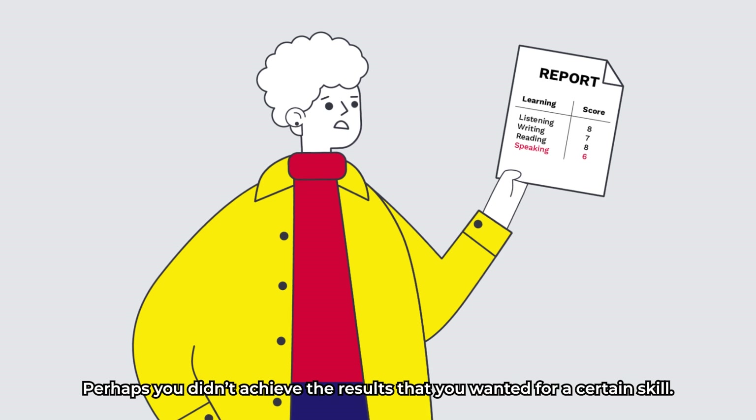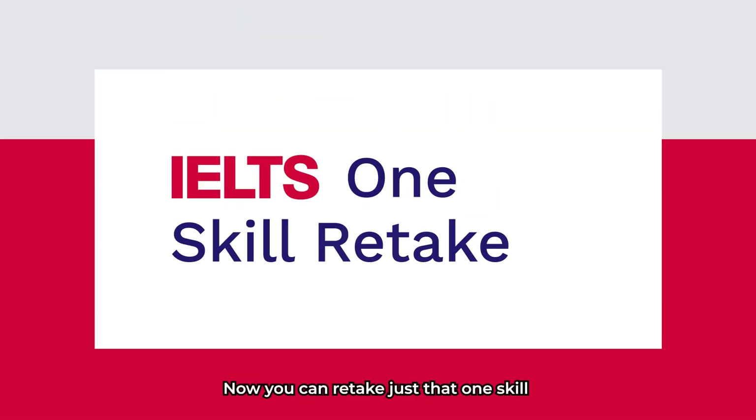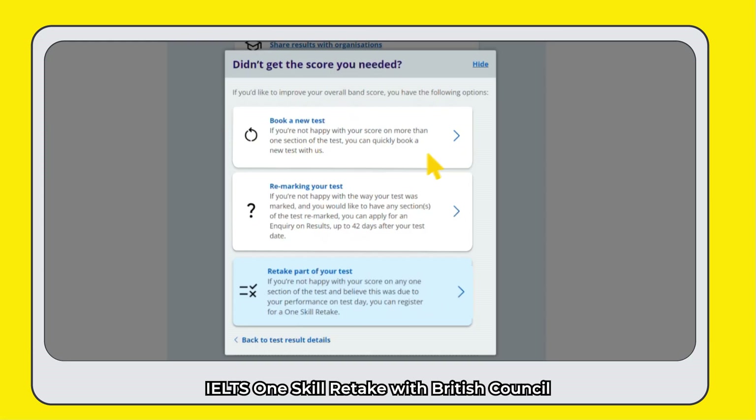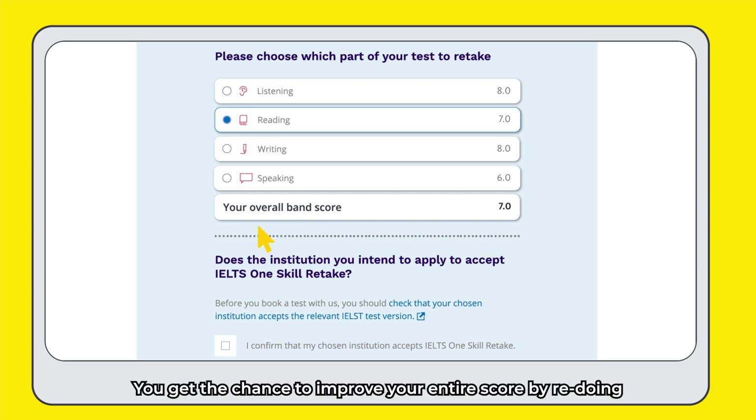Perhaps you didn't achieve the results that you wanted for a certain skill. Now you can retake just that 1 skill and get that score you want, faster and easier. IELTS 1 skill retake with British Council is available on IELTS on Computer and, in some countries, IELTS for UKVI on Computer. You get the chance to improve your entire score by re-doing 1 skill, which means you don't have to re-do the whole exam.